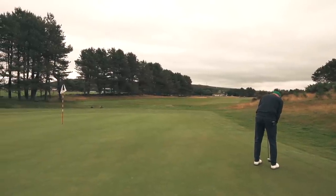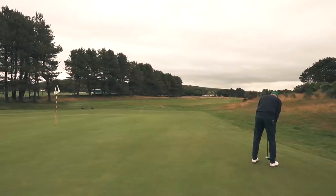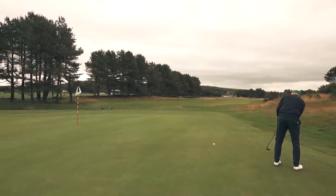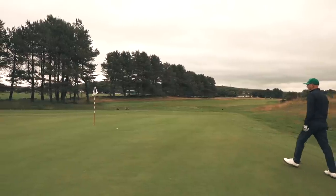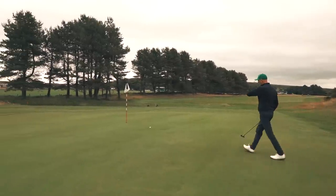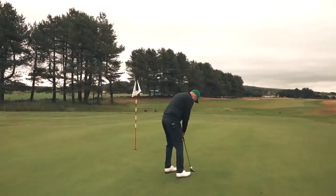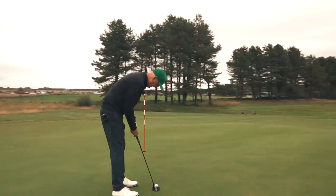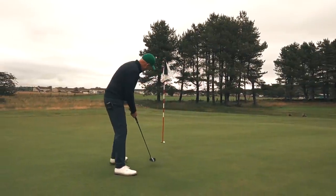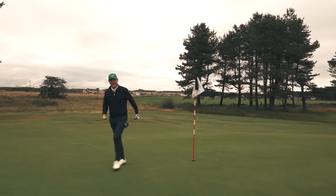It'd be nice to get a birdie on it — this must be low on the stroke index surely. It's a slippery one down the hill. Oh, come on — that's terrible. It looked like it was going to run away and it was a real feeble effort. Save it — yes, a bit breaking then as well. I'd have been annoyed if I'd walked off with a bogey. Great golf hole.